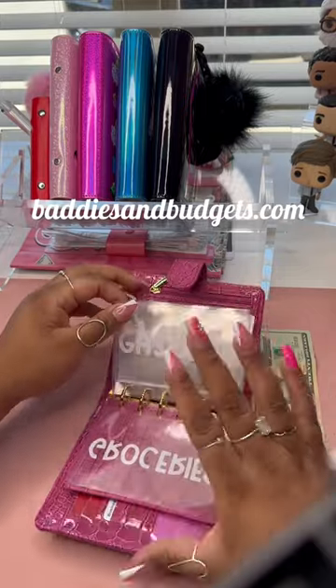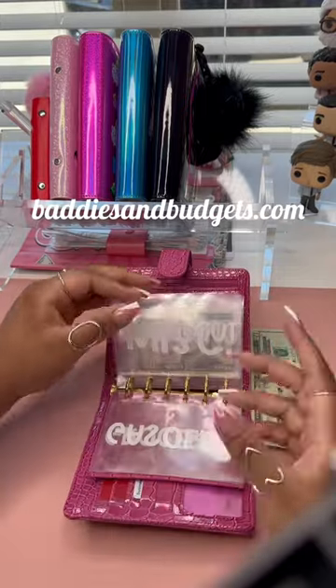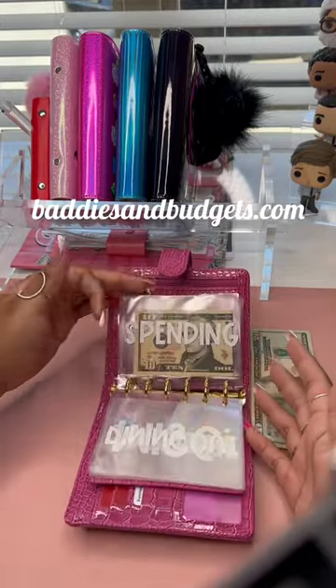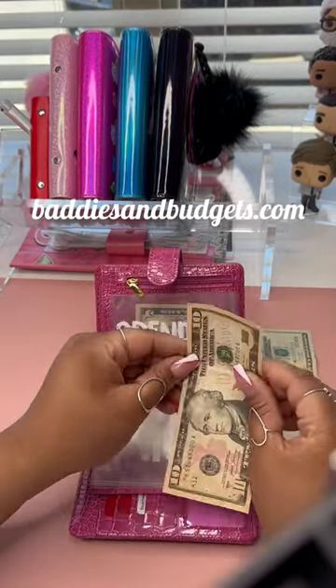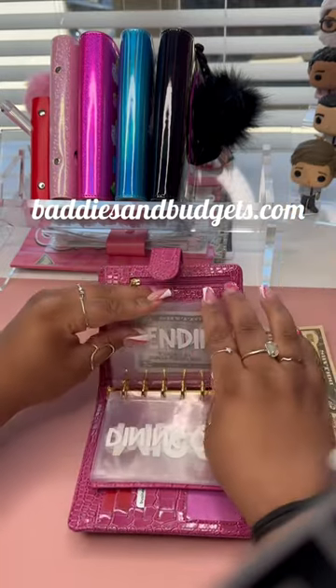Gasoline, we have nothing left — spent that whole $100. Miscellaneous, same thing, spent all the money there. All the dining out money too. Spending money, we have $10 left. I believe I gave myself $30 or $40 last week.